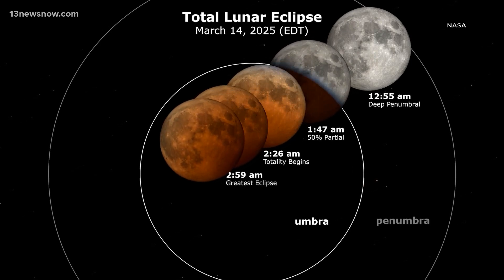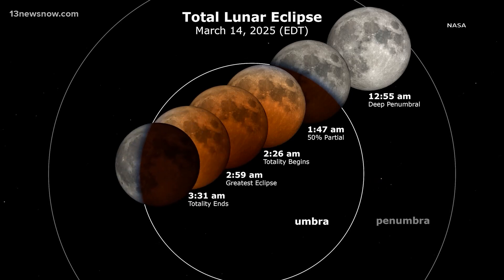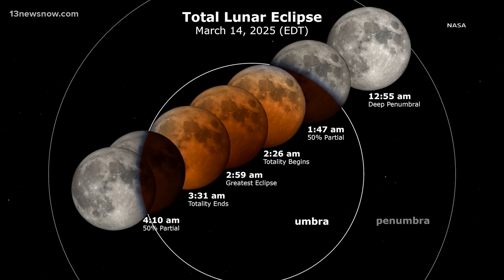Starting around midnight into the 1, 2 o'clock hour, you'll see the moon slightly dim as it passes into the Earth's shadow.